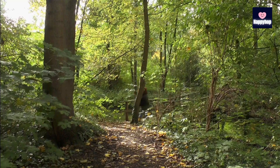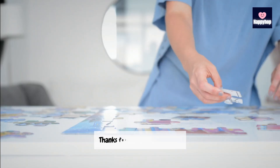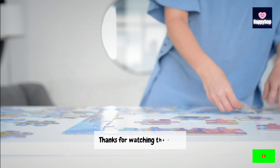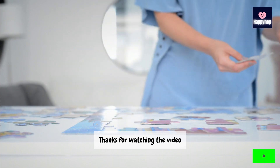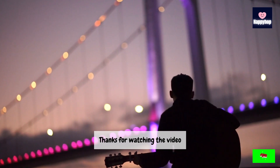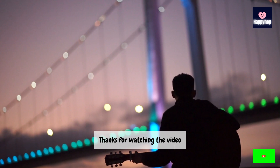And there you have it — 7 practical digital detox techniques to help you reclaim peace and balance in our hyper-connected world. If you found these tips helpful, give this video a thumbs up and share it with anyone who might benefit from a little digital detox. I'd love to hear your thoughts and any digital detox techniques you swear by in the comments below.